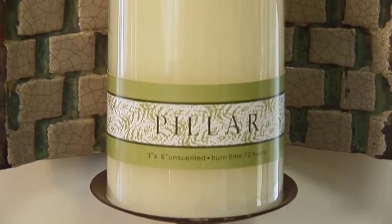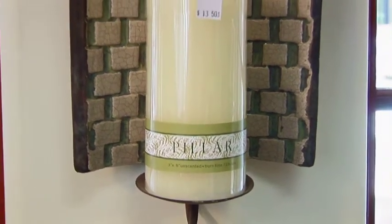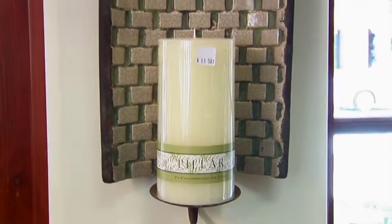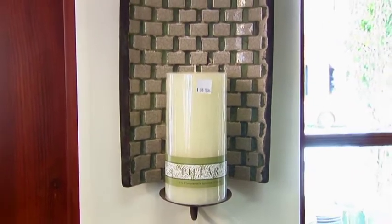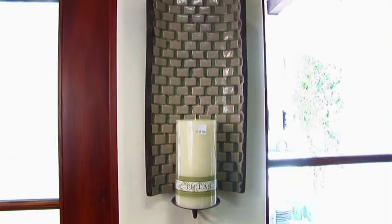Candles and sconces are wonderful. We have a sconce here that people have been buying with a candle in it that burns for like 60 hours — that's beautiful in the bathroom. Turn your lights off, run your tub, soak in it with your bath salts or your bubble bath. It's just a wonderful way to end an evening.